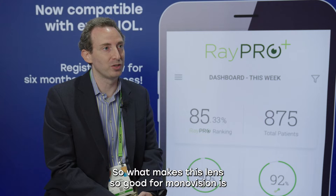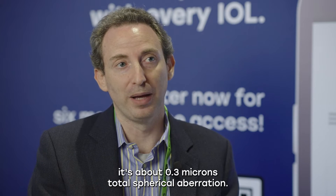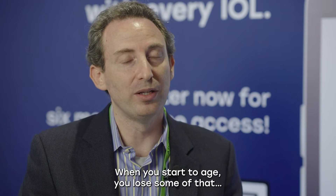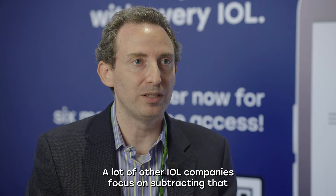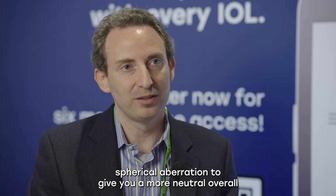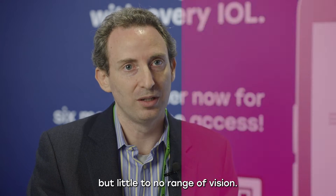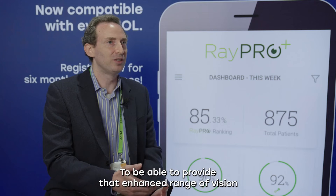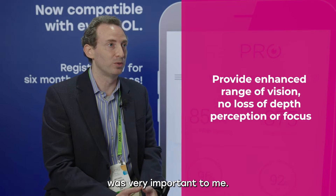What makes this lens so good for monovision is the enhancement of the natural spherical aberration of an eye. When you're young, it's about 0.3 microns total spherical aberration — that's what allows you to have a nice range of vision. When you start to age, you lose some of that, not because of your cornea, but because of your natural lens. A lot of other IOL companies focus on subtracting that spherical aberration to give a more neutral overall spherical aberration system, which gives excellent sharp distance vision but little to no range of vision. Most people want range of vision — they don't need to see 20/10 or 20/15 for distance. To be able to provide that enhanced range of vision in a mini monovision setting without losing depth perception or focus was very important to me.